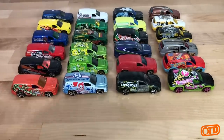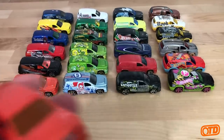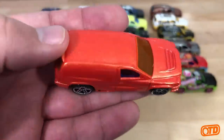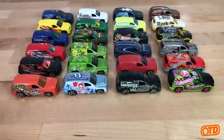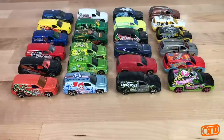Something that's overlooked as you look at this casting through the years with all those tampos is that original body that is unfortunately hidden with all the tampos. But this being a panel van or panel truck, you do have that real estate for tampos — and basically it means it's perfect for the main line.